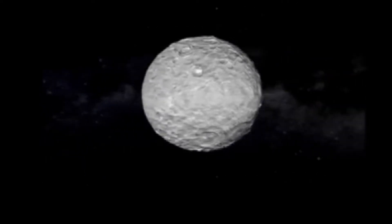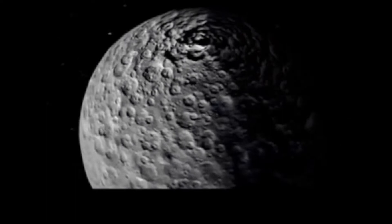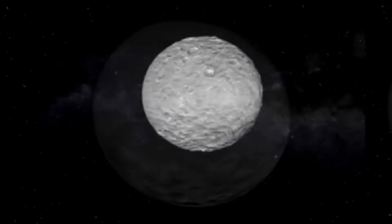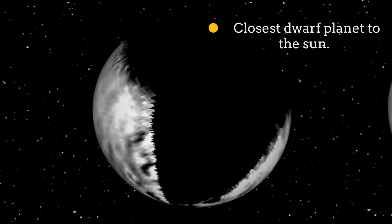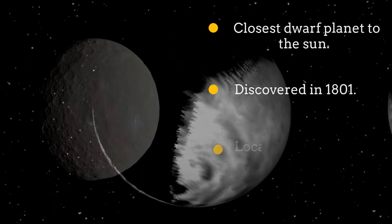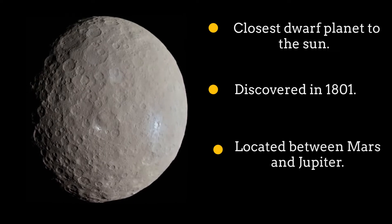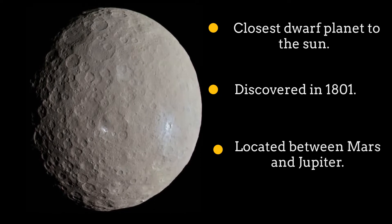Ceres. Ceres is located in the asteroid belt between the orbits of Mars and Jupiter. It is the closest dwarf planet to the Sun. It was discovered in 1801, well before Pluto and 45 years before Neptune. Ceres was considered a planet for around 50 years before being reclassified as an asteroid, and once again in 2006 was classified as a dwarf planet.